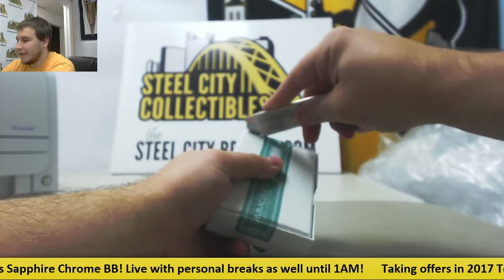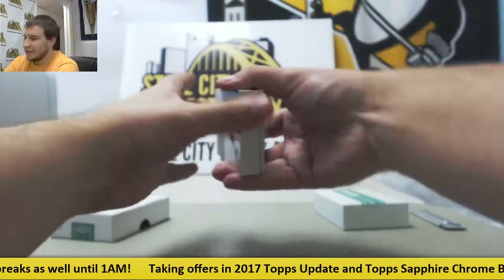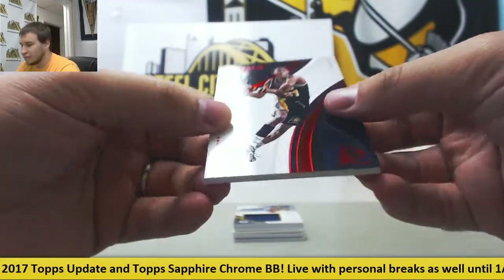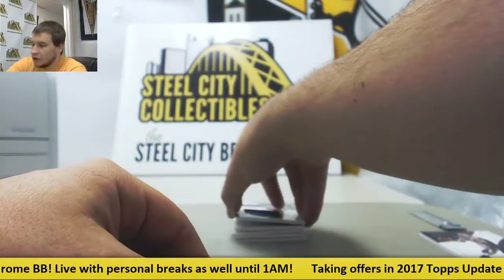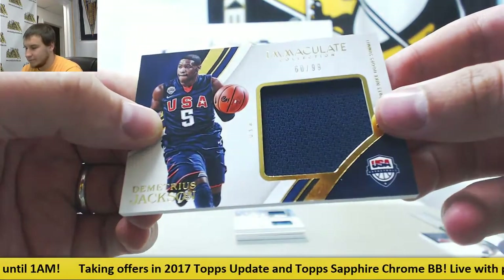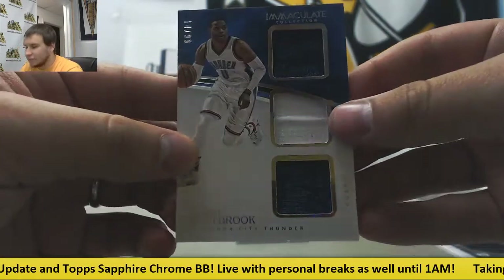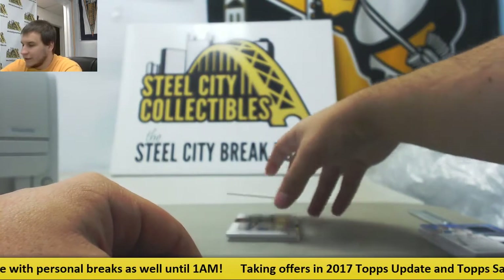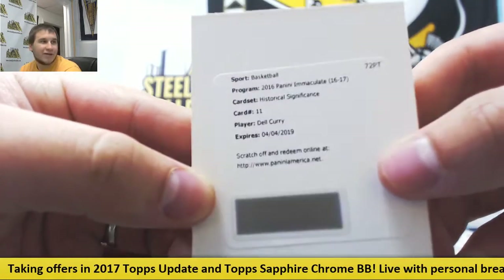2 Acetate RPAs, Simmons rookie, Triple Auto Curry Milestones Auto — doesn't get much better than that. Or does it? Let's find out. Base, 1 of 25, Reggie Miller. Jersey Relic, Demetrius Jackson, 60 of 99, USA Relic Nike Hoops Summit. Triple Relic, 14 of 99, Russell Westbrook. Got the other Curry — Historical Significance Auto — Dell Curry. I guess they both didn't get their cards back in time.